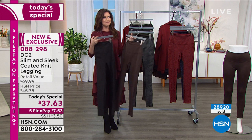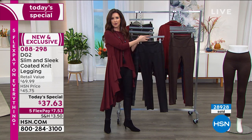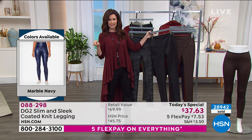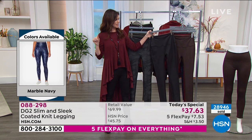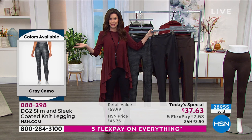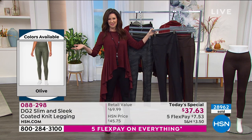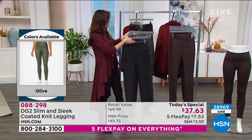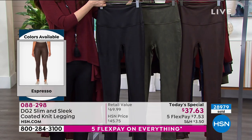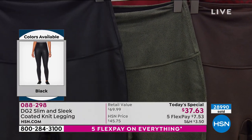What I wish I'd done last year: just get every color — all the solids and a print — at this special price of $37.63, which I think is even less than last year's Today's Special. Order today, make your choice, and return what you don't want by January 31st. Please get two in the black — not because you'll wear them out, but because you'll wear them all the time.